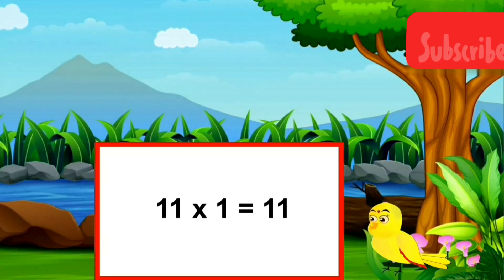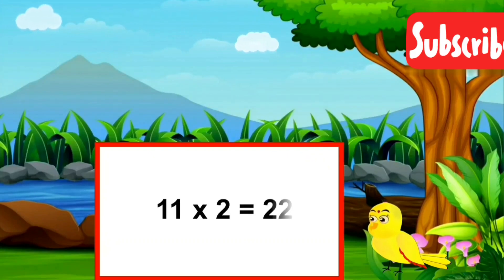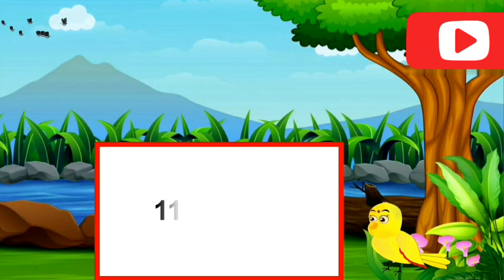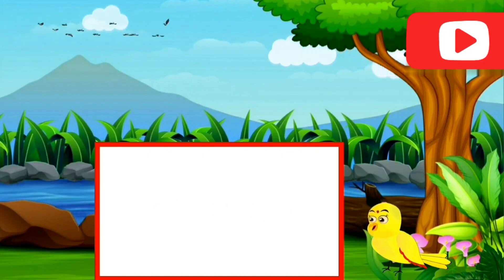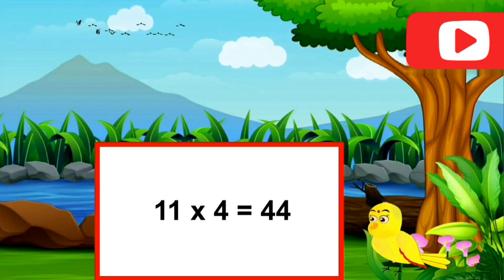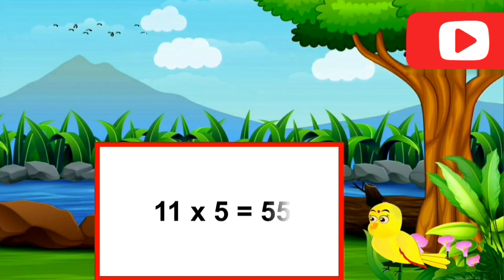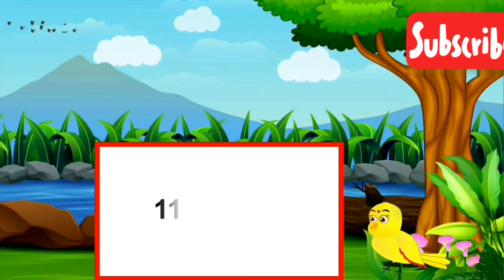11 ones are eleven. 11 twos are twenty-two. 11 threes are thirty-three. 11 fours are forty-four. 11 fives are fifty-five.